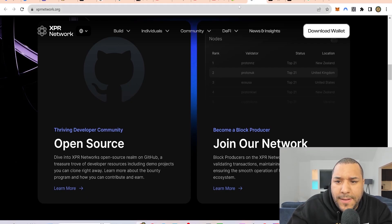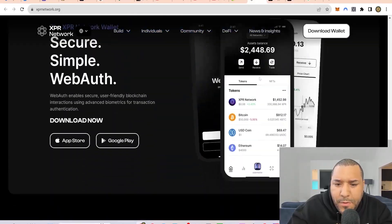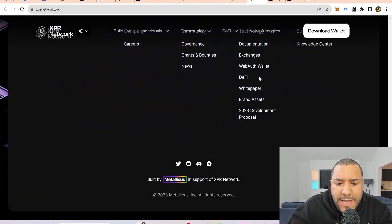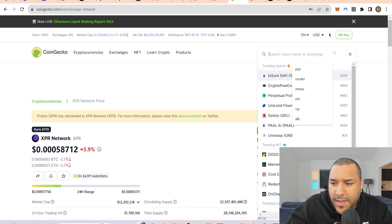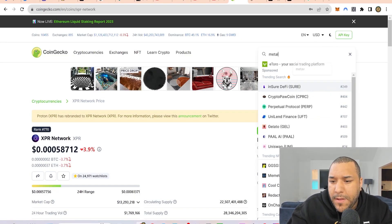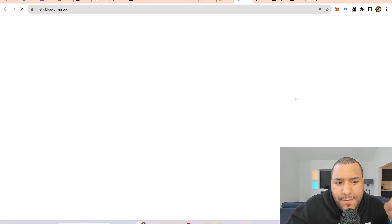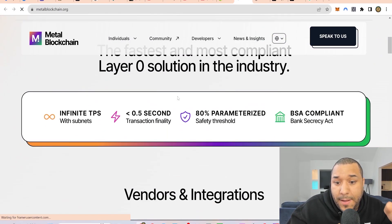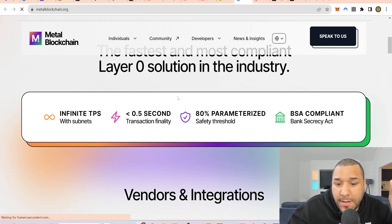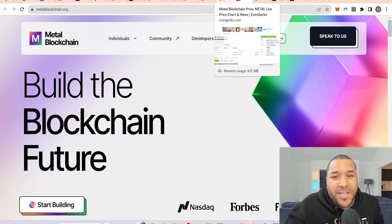I want to touch on Metal real quick because XPR does deal with the Metal protocol. It says built by Metal — Metallicus is in support of the XPR network. Metal is a layer zero, and you're going to see many more projects being built with the Metal blockchain. It's supposed to be really, really great — a layer zero solution that might even compete against Polkadot in the future. This is an up-and-coming one. I haven't got any yet, but maybe I should.